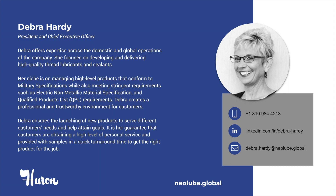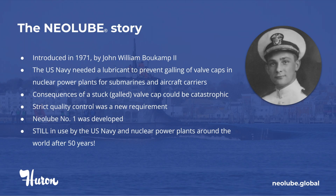I guarantee that customers obtain high-level personal service and are provided with samples and products and a quick turnaround time. I joined the company in 1984 and had the pleasure of working with our founder, John W. Bocamp II.